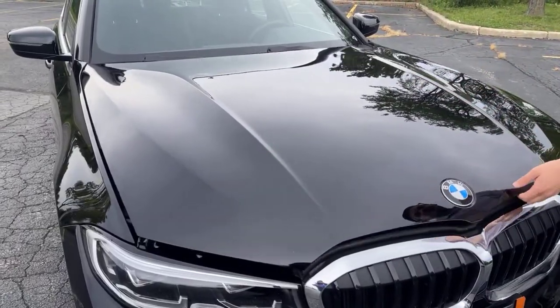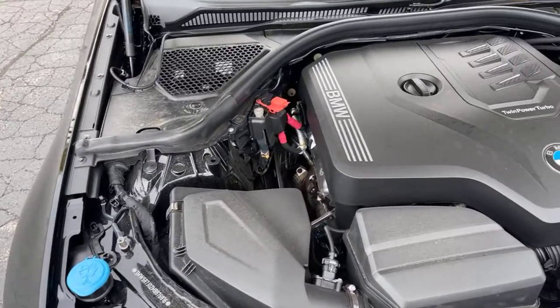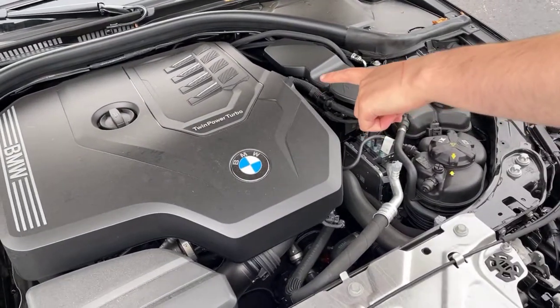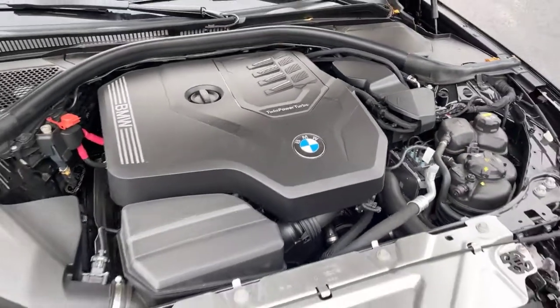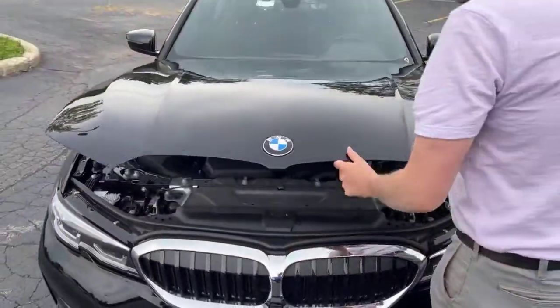Taking a peek under here, we note the twin power turbo — this is what I was mentioning earlier with the twin scroll turbo technology. Again, very smooth linear power band, and all that great gas mileage that you really want out of a nice small sedan.